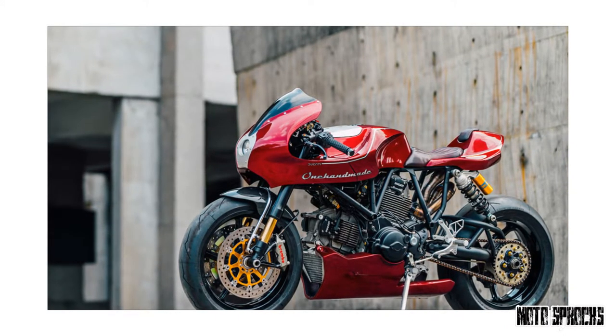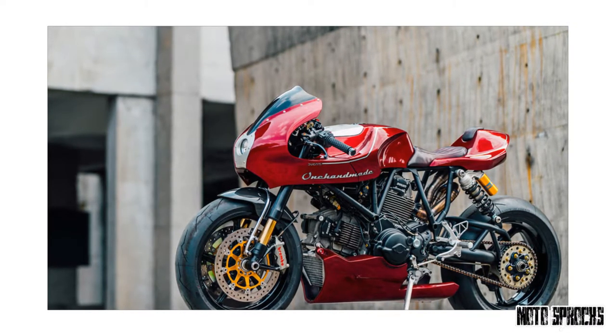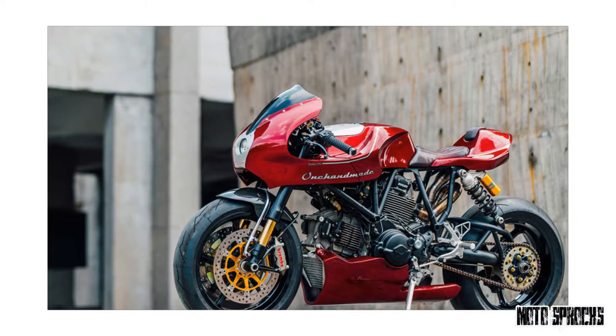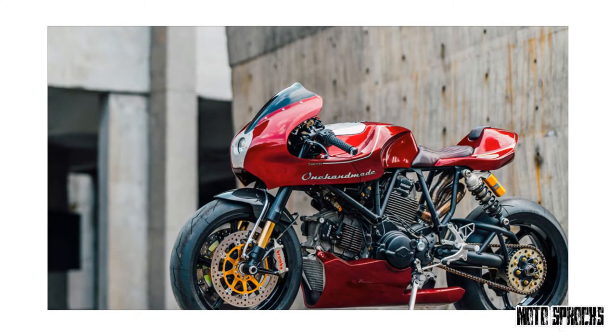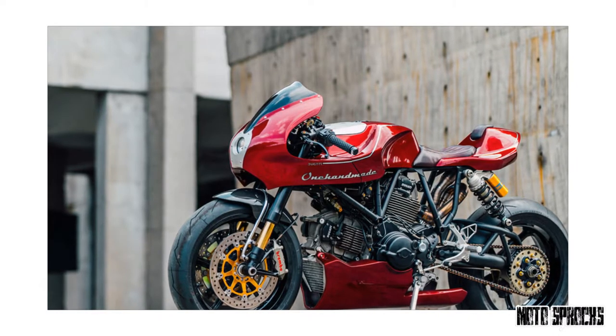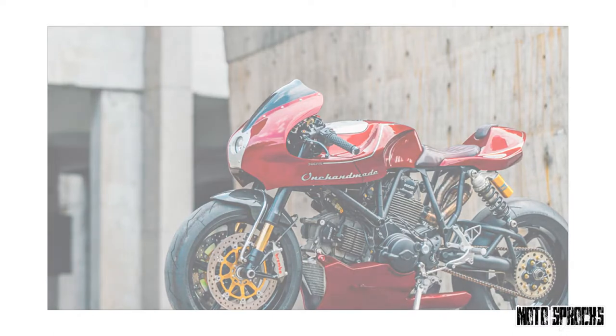And just to add to the pressure, the Ducati would be his official AMD World Championship entry too. Chun's talent lies in metalwork, and he often jumps straight to shaping parts without a final design to work from. Except this time the stakes were high, so a series of sketches were laid down first.